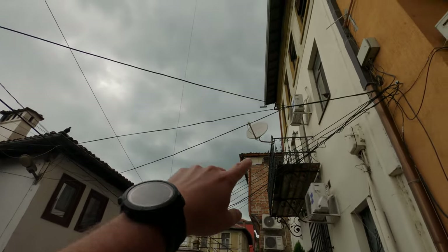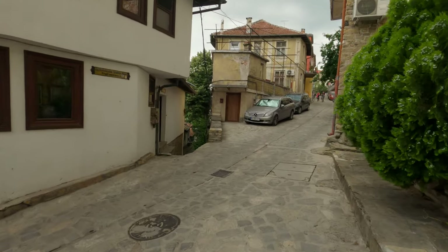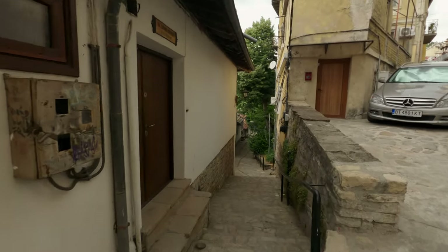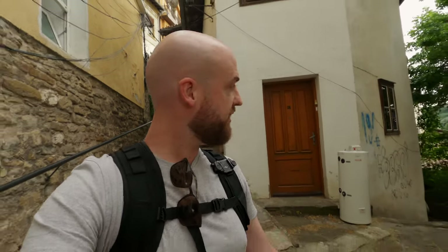You can see the electricity cables as well, which is really cool. Veliko Tarnovo is actually the old capital of Bulgaria, before it became Sofia. They changed it to Sofia because Sofia was more central — well, used to be more central in Bulgaria. But Bulgaria lost a lot of land, so now it's not really central anymore. But yeah, that's another story.